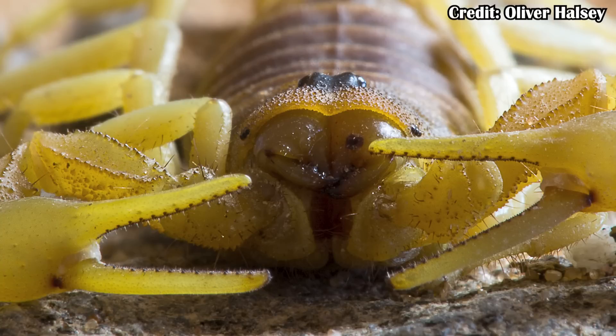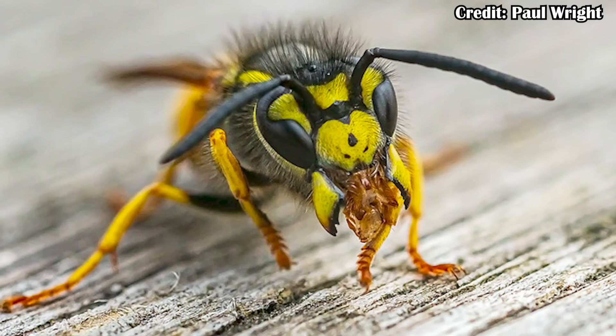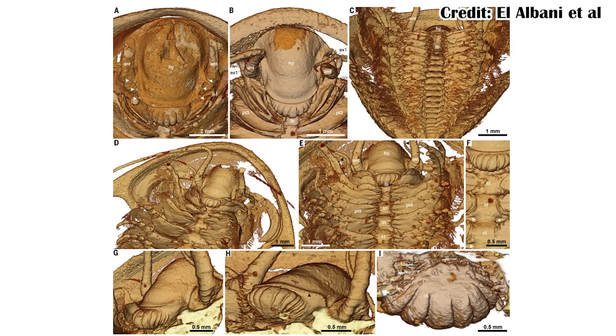This labrum is also useful for understanding how other arthropod labra evolved, because there's been debate about whether the labrum came from part of the digestive tract or from a set of limbs that became this feeding feature. Looking at chelicerates — scorpions have pedipalps for eating, but also chelicerae right by the mouth, and in spiders the chelicerae are the fangs. Even wasps have many mouthparts that could have come from limbs. In this case, though, it seems like the labrum did come from the digestive tract, helping us understand how certain traits in arthropods actually evolved.